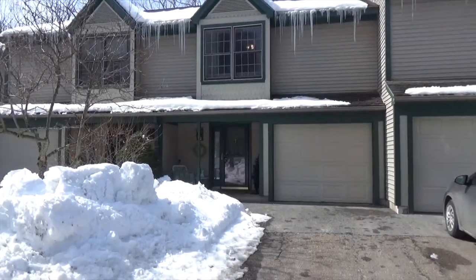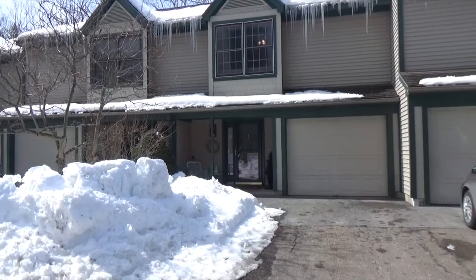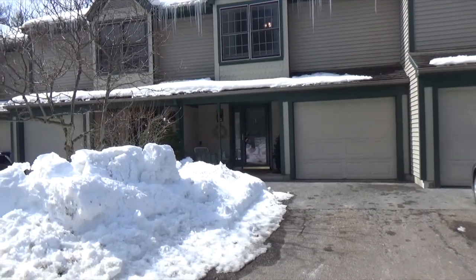Hi, this is Mark Montross at Catamount Realty Group. Today we're here at 7 Soxon Hollow Drive, Unit Number D2 in Essex. We're here to view this beautiful townhome.